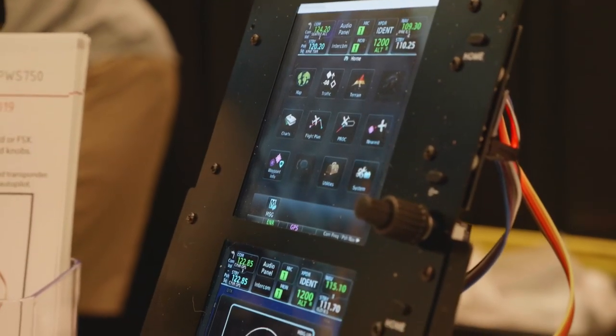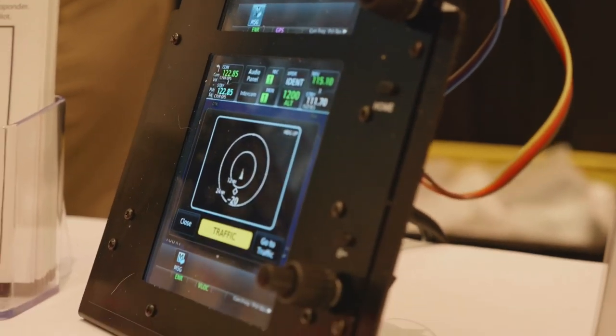The GPS simulates the GNS 530, and they also do the GTN 750. If you want to buy these, check them out online at propwashsim.com. Propwash Simulations makes a bunch of radio panels and GPS units compatible with P3D and X-Plane.